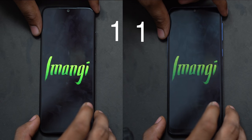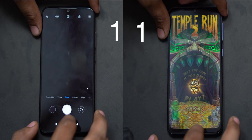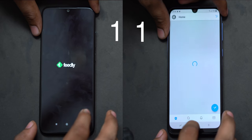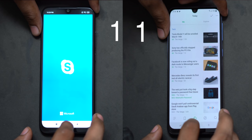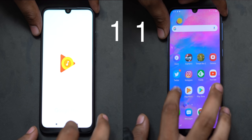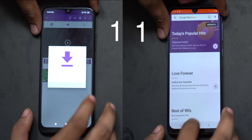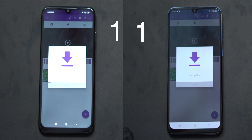Asphalt 8 will be the first game to load on the Redmi Note 7 Pro. We are loading the game first. Meanwhile, the Samsung Galaxy M30 is also being tested. We have recorded the video for the Redmi Note 7 and the Samsung Galaxy M30. We have set the speed to 4x — let's see who finishes first.